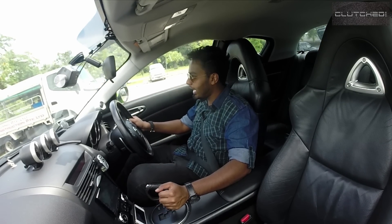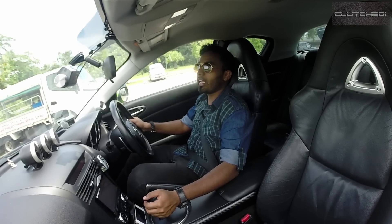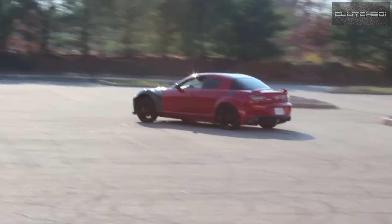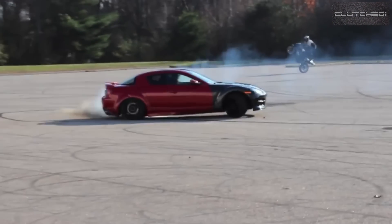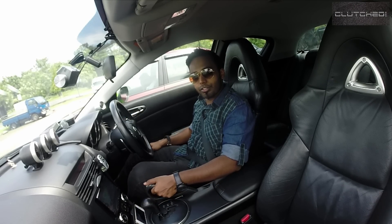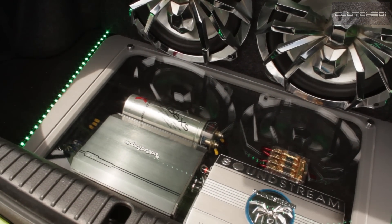And because it's a rear-wheel drive car, you can actually use this for drifting. It comes with an LSD, which is what you need for drifting, and this car comes with it. So if you're thinking of entering the sport of drifting, this will be a good choice.